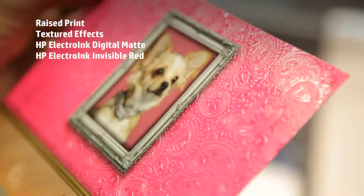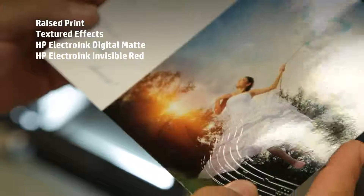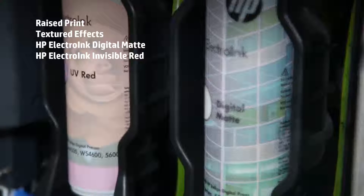You can also print special effects, such as raised print, textured effects, digital matte, and invisible red.